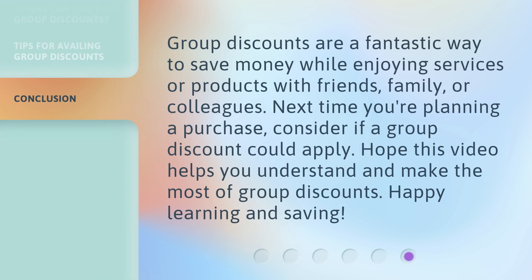Group discounts are a fantastic way to save money while enjoying services or products with friends, family, or colleagues. Next time you're planning a purchase, consider if a group discount could apply. Hope this video helps you understand and make the most of group discounts. Happy learning and saving!